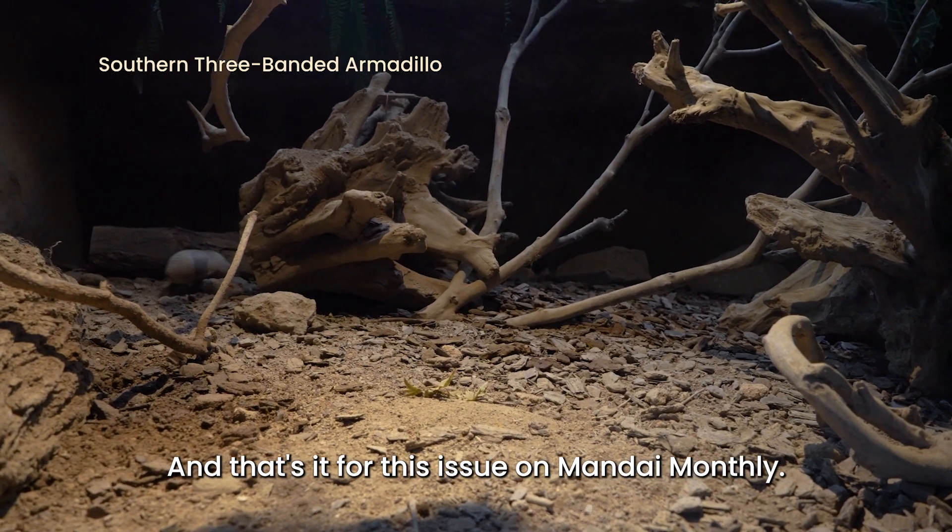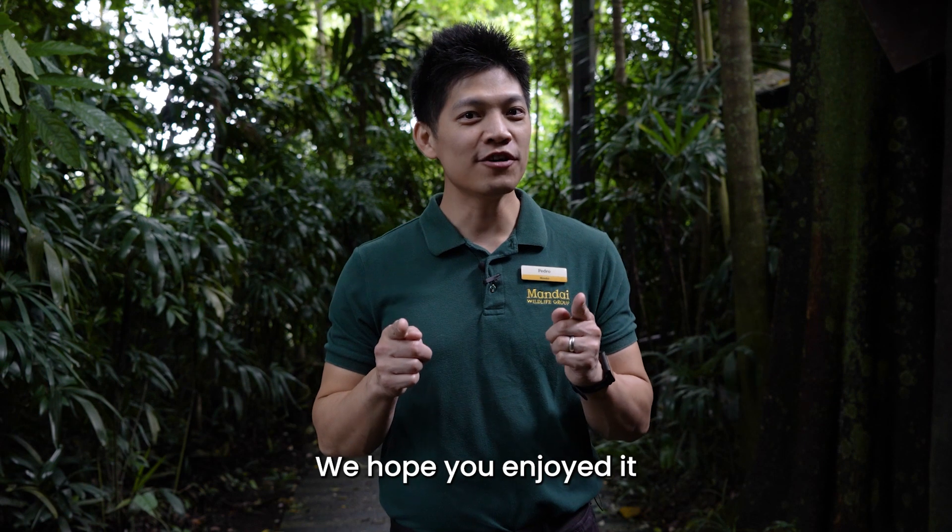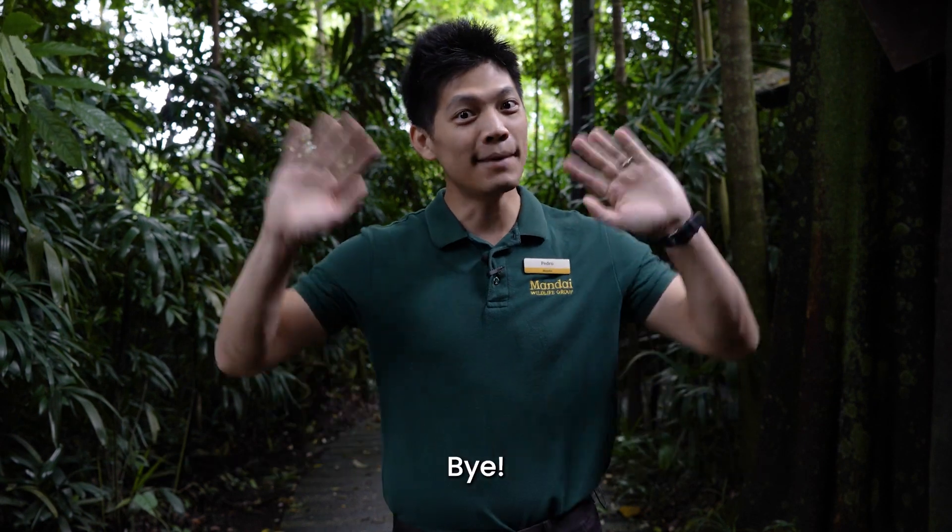And that's it for this issue of Mandai Monthly. We hope you enjoyed it and we hope to see you in our parks real soon. Bye!